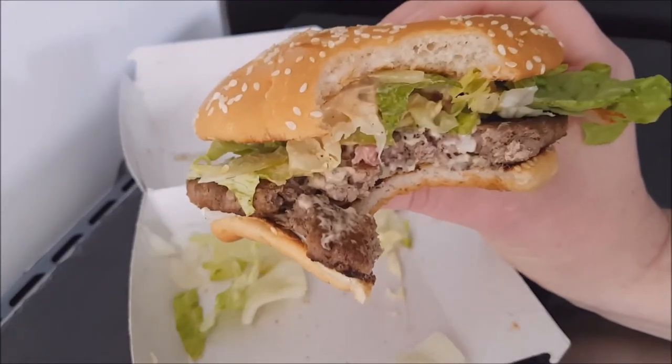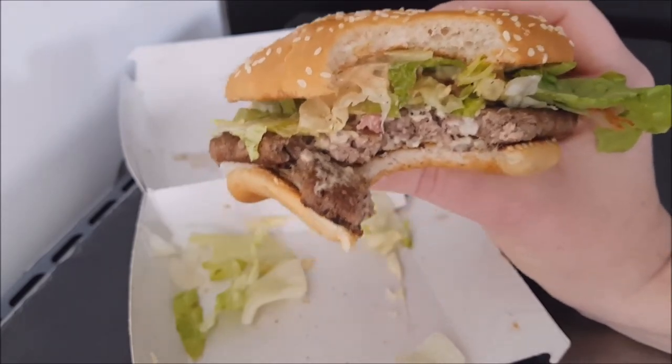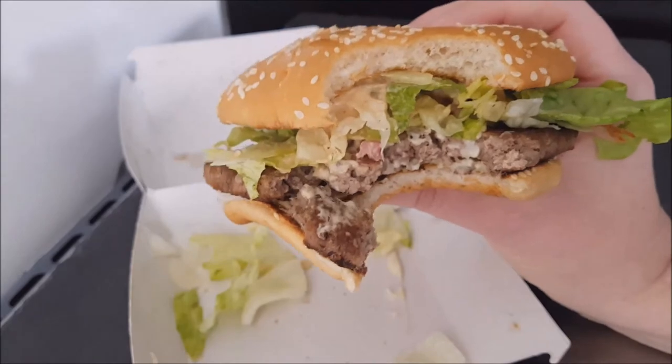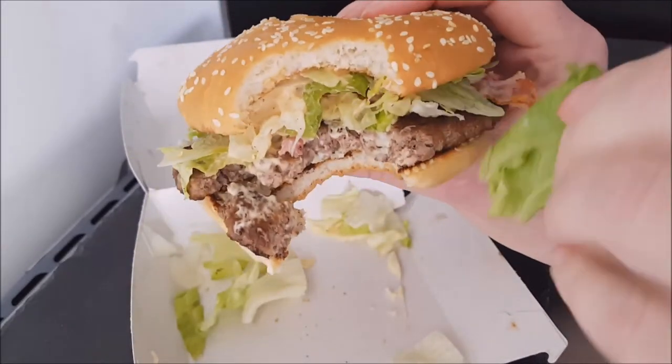What makes this burger is the bacon and the sauce, and the cheese made with Emmental is very nice too — gives it a nice edge. And of course I love lettuce.